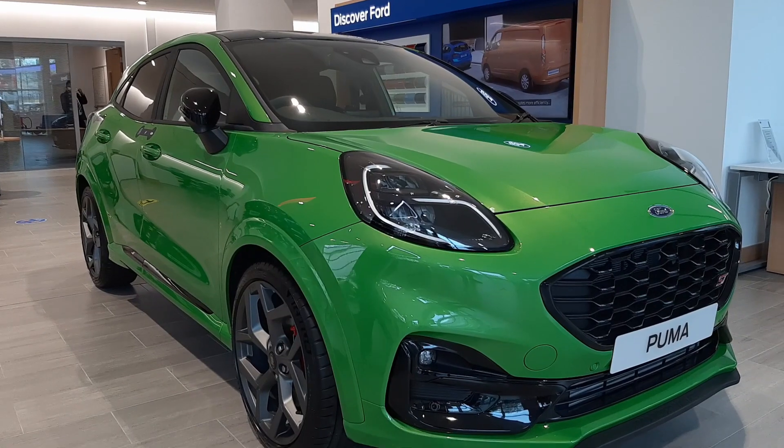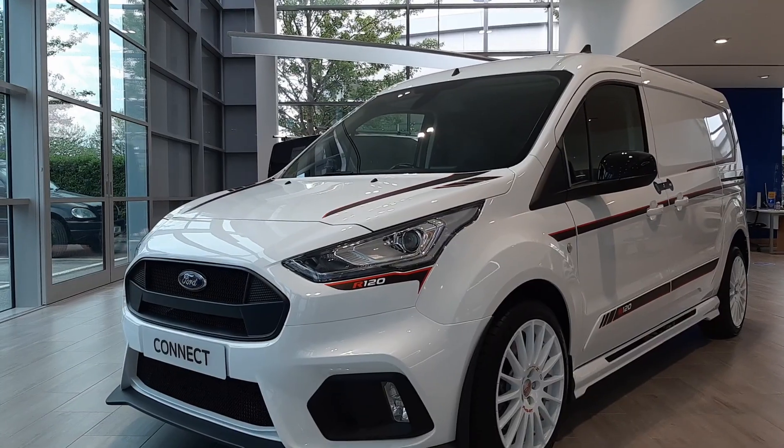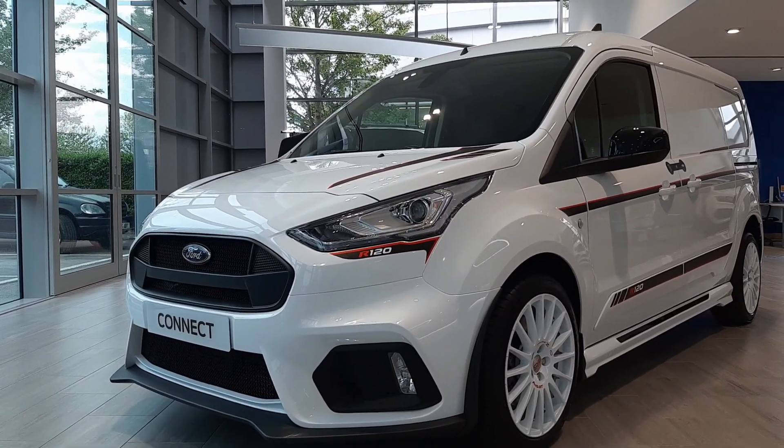It means that for the first time, as you can probably see in our showroom, we've got car and CV both together. Normally they're separate buildings, separate pieces, but we've worked out that the customer buys cars and vans. So having them together is a unique opportunity - you can actually see the whole range all under one roof, which really works out very well.